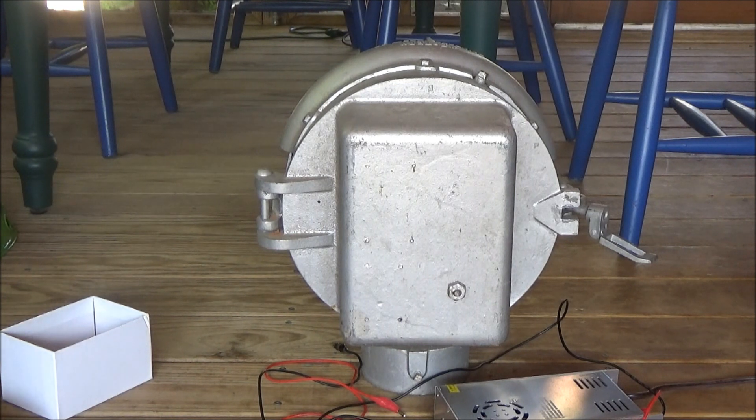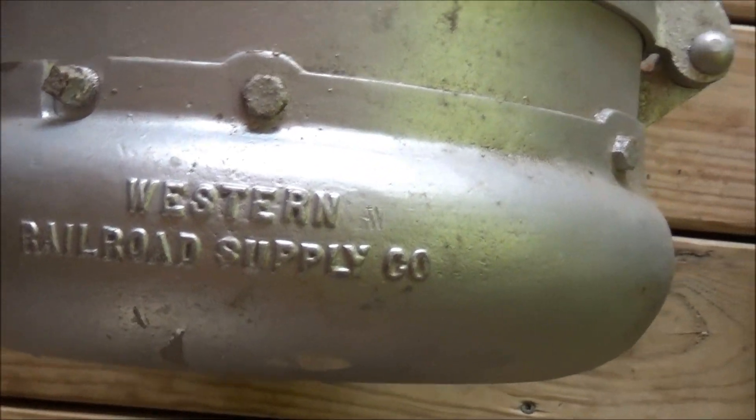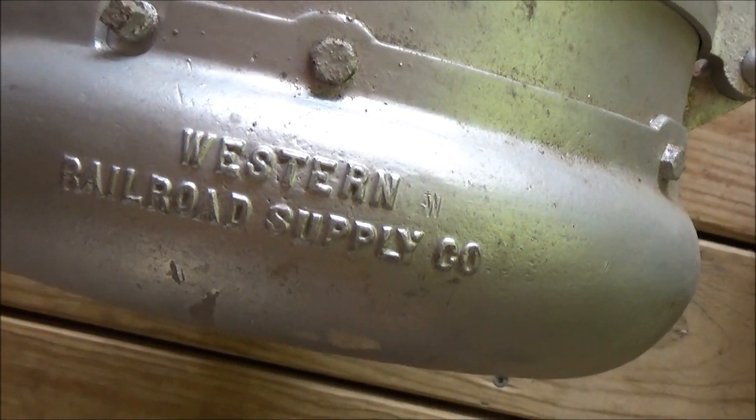The only markings on this bell indicating it's WRRS are a label on the inside, and also the rain shield, where it says Western Railroad Supply Company on top of it, with a little 'W' right there — I don't know what that's for, but it is there.